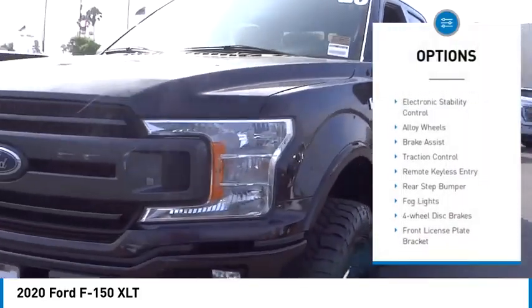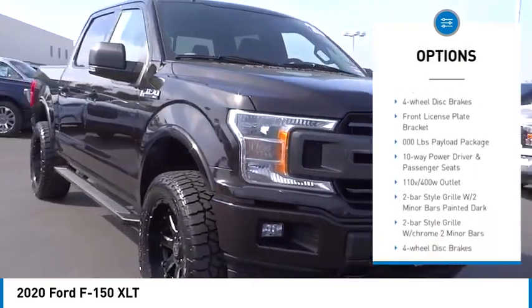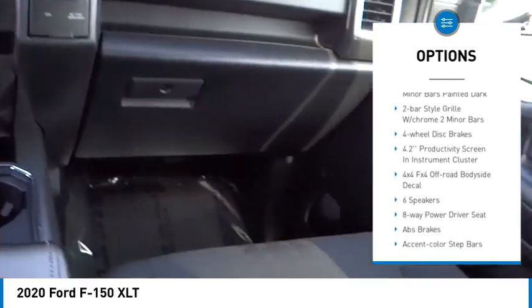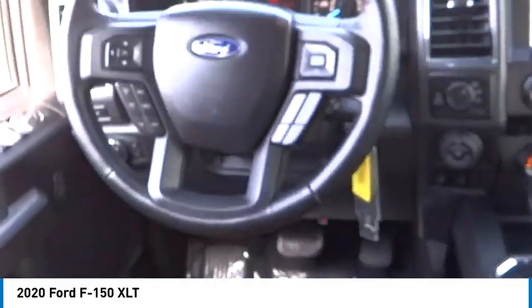Hill descent control, electronic stability control, alloy wheels, brake assist, traction control, remote keyless entry, rear step bumper, fog lights, four-wheel disc brakes, front license plate bracket.